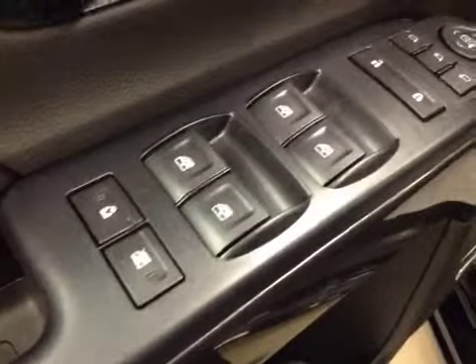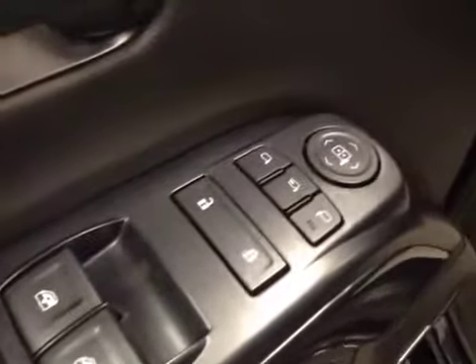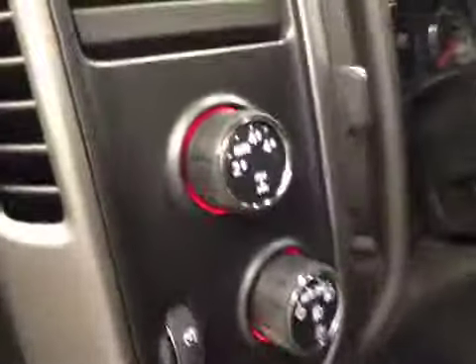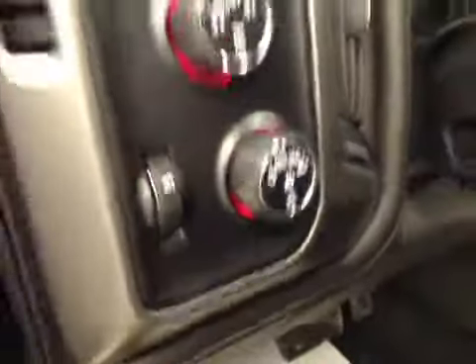Interior options: you've got power windows, power locks, power mirrors, and power folding mirrors. Memory seat and easy exit. Power driver seat with lumbar support. Four-wheel drive controls and light controls.